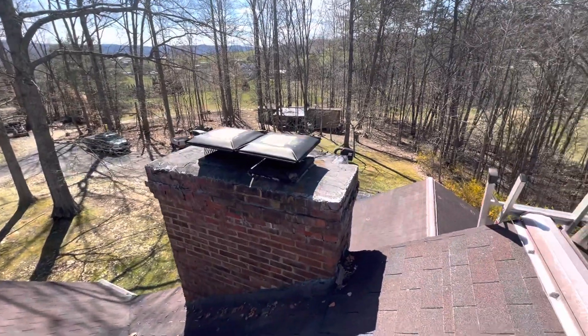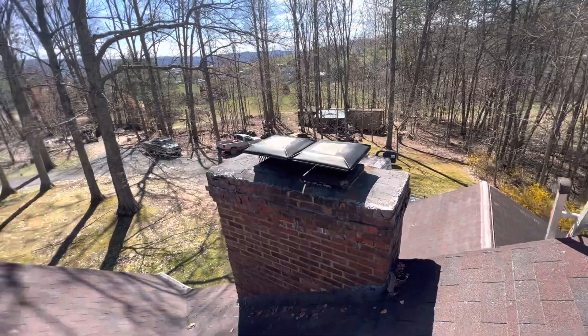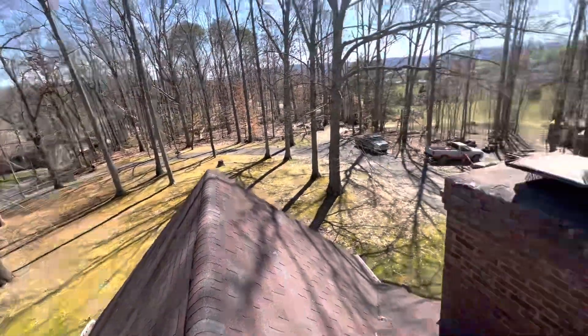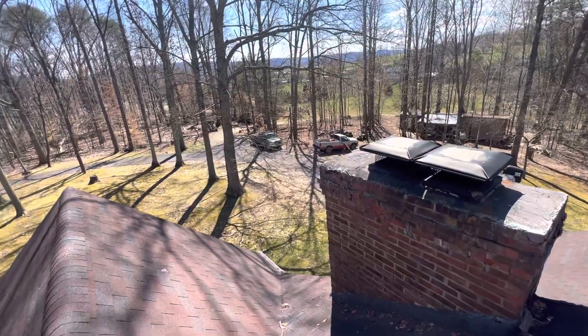We're at 416 Evergreen Street, the Morgan residence. We have a two-story gable-style roof with a 20-year composition shingle.